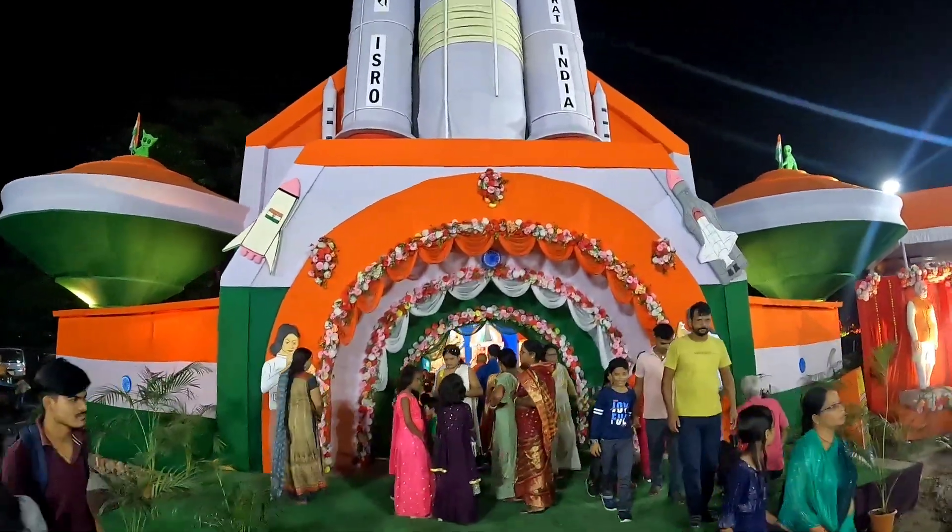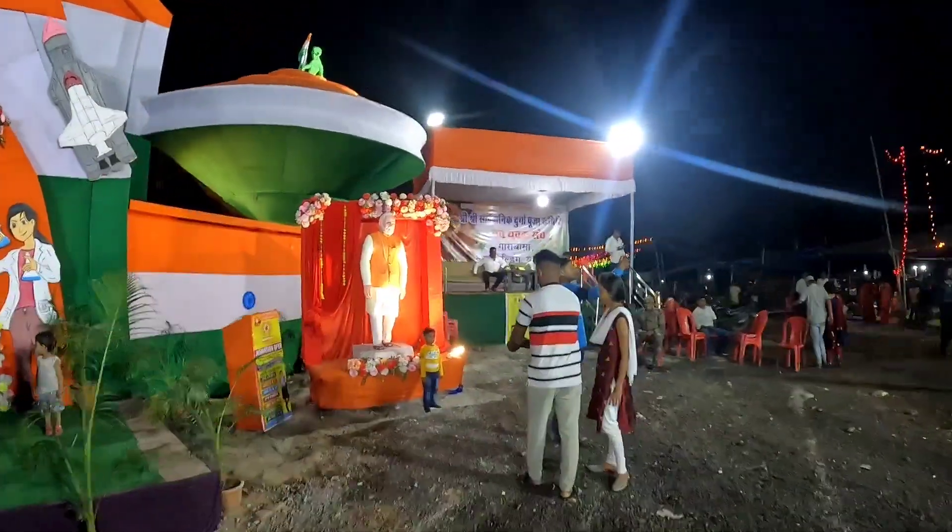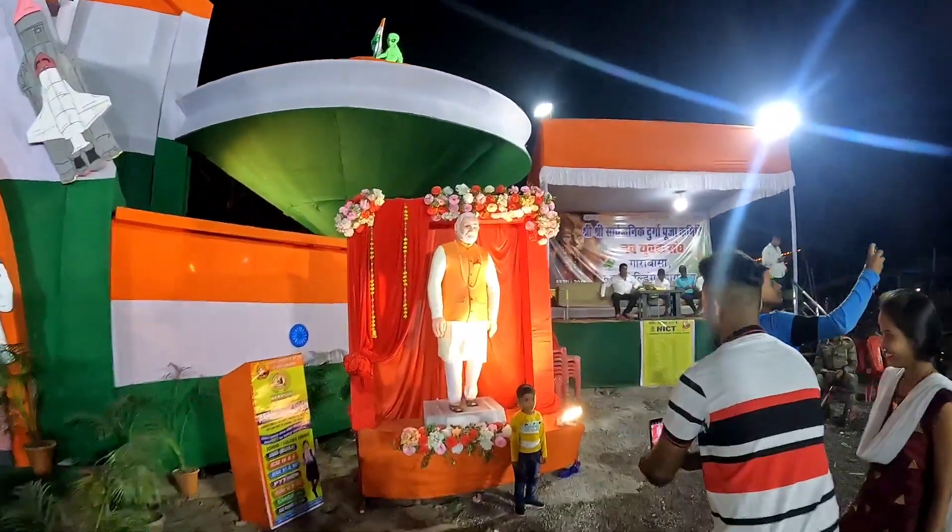You can see the national flag here. Here is another interesting thing — the statue of Prime Minister Narendra Modi.